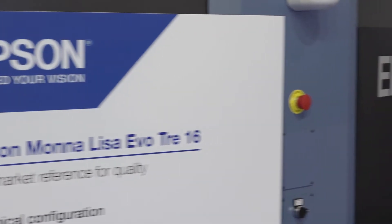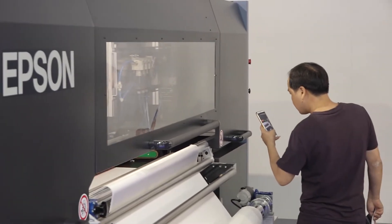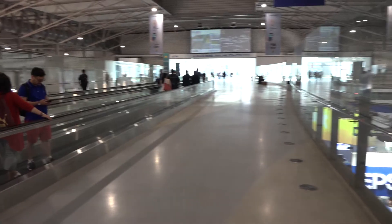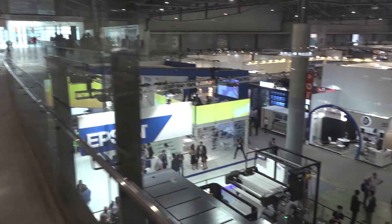And Mona Lisa Evotre 16. The IDMA exhibition is for us a very important meeting for all the customers located all over the world, so this time we wanted to show the entire line-up of our printers. And today you can see and touch